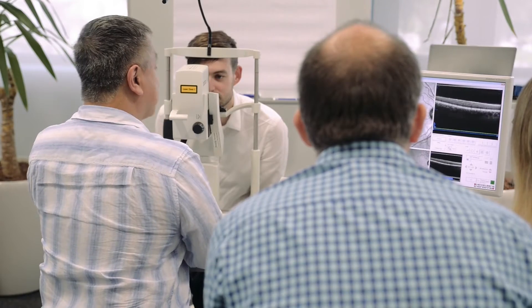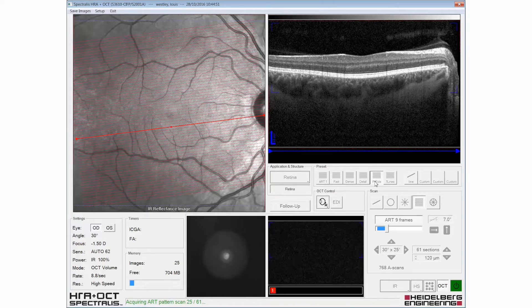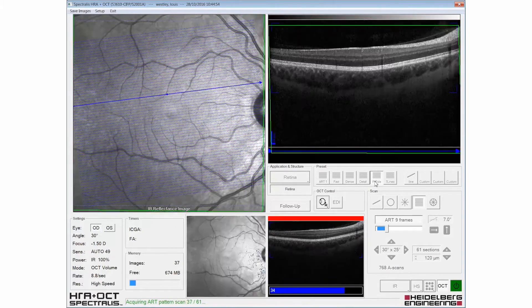And now I want to show off the eye tracking. Squeeze your eye all together — just hold it shut. See how the instrument stopped actually taking images? When you open up your eyes again, it actually locks back on.